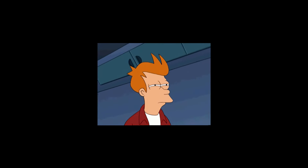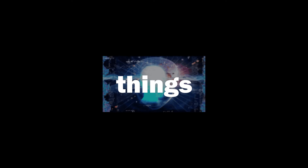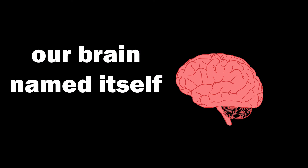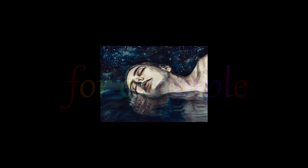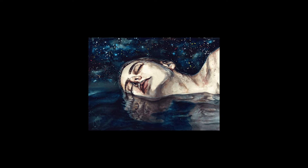But our brains are something special. Our brain controls how we see and understand things — not just things, but everything. Our brain named itself 'brain' and wants to know how we are built up. And our brain literally wants to know everything. But we are probably not as smart as we may think. When we are dreaming, our brain creates a whole new world that feels real, even though it's not. Or is it?